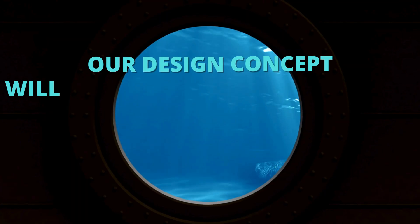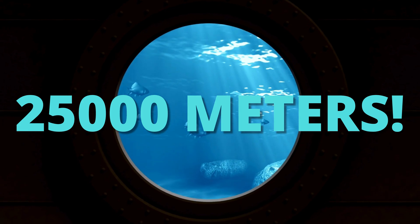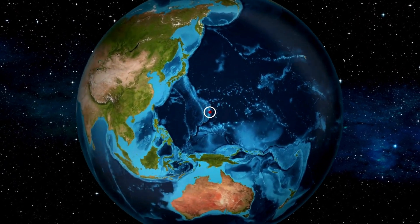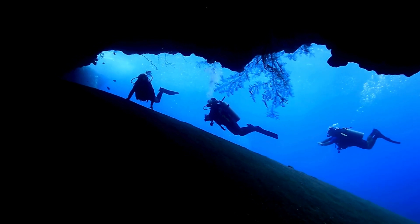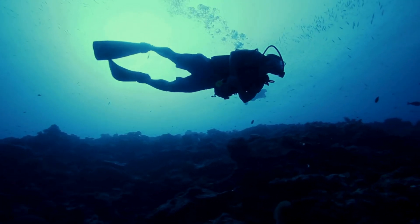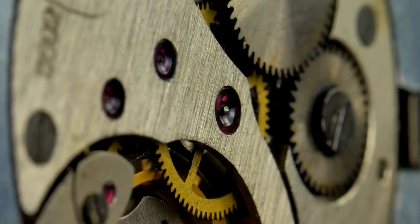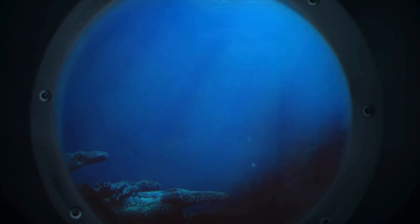Our design concept will be able to go to depths of 25,000 meters. In this video, you will find out how this watch can go to depths reaching such staggering levels. With the ocean exerting immense pressure that challenges the limits of conventional watchmaking, our new design reimagines the Deep Sea watch, combining state-of-the-art materials and innovative engineering to withstand these extreme conditions.